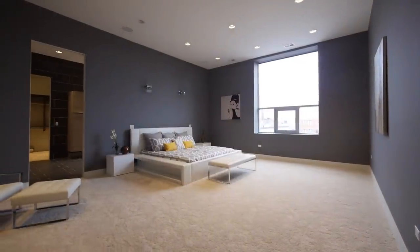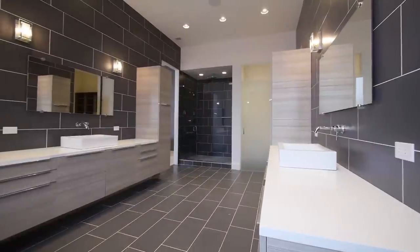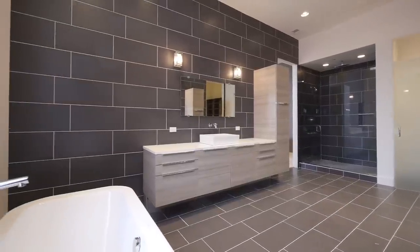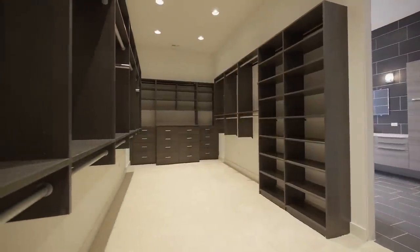This master suite is pure decadence. It is not only massive but offers a fantastic master bath — so lavish. You've got porcelain tiles to the ceiling, custom cabinetry, top-of-the-line fixtures, and a fantastic soaking tub. The walk-in closet is one of a kind.